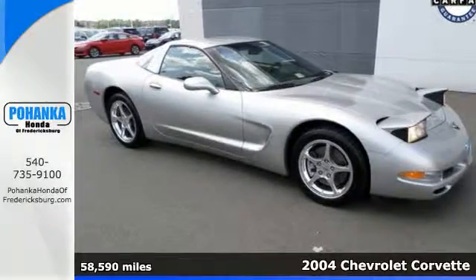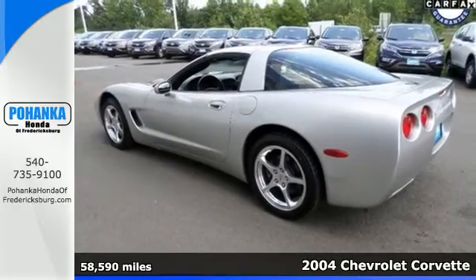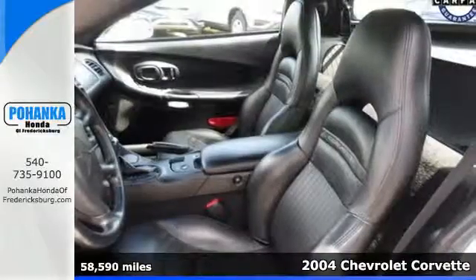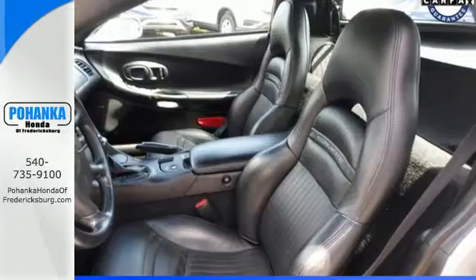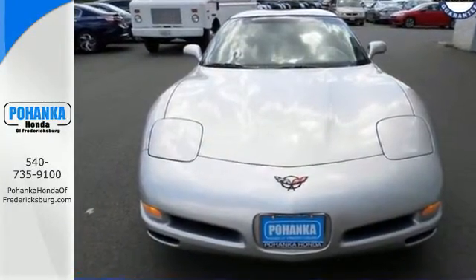It's a 2004 Chevrolet Corvette. Within its finely detailed cockpit, you'll find outstanding sound with a Bose premium six-speaker system, dual-zone automatic climate control, leather seats, numerous power accessories, and more.